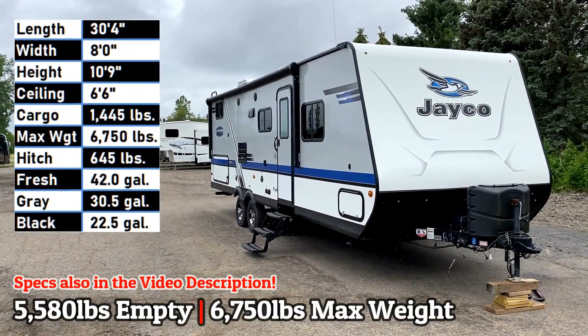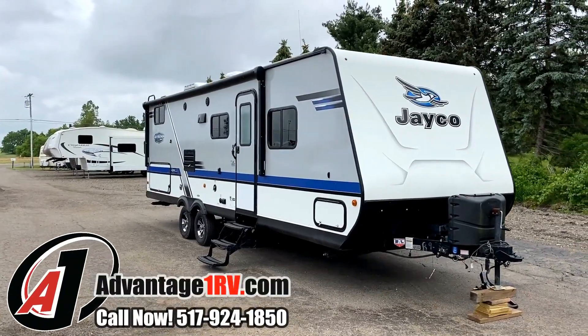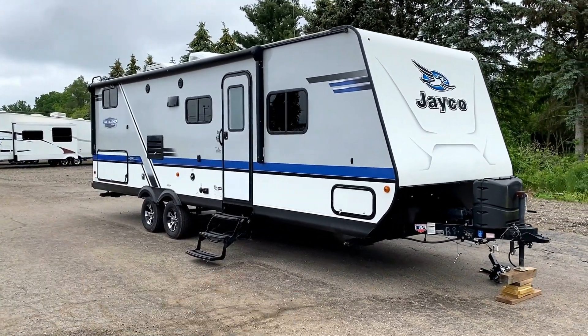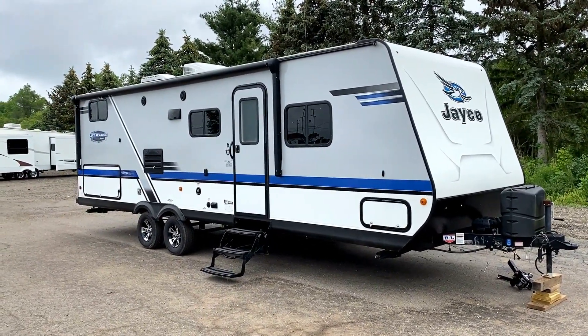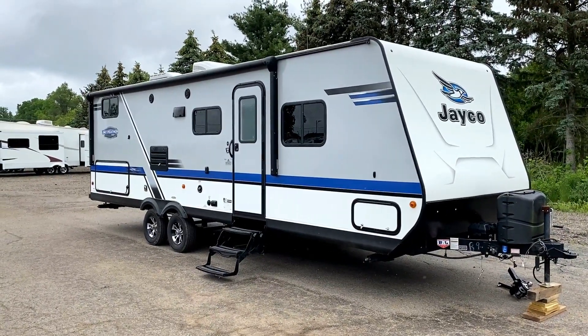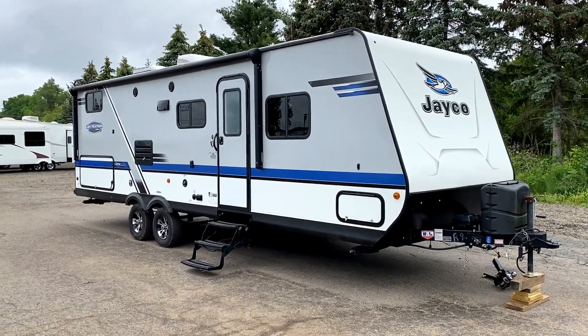Hello and welcome everybody to Advantage One RV. Today we have that 5,580 pounds dry weight, a Jay Feather 25BH, one owner that was originally sold just down the street at Haywood RV. It's got a super slide, bunks, private front bedroom with some sliding pocket doors, and a nice little camp kitchen to get you outside and cut down on the foot traffic going in and out of the RV.